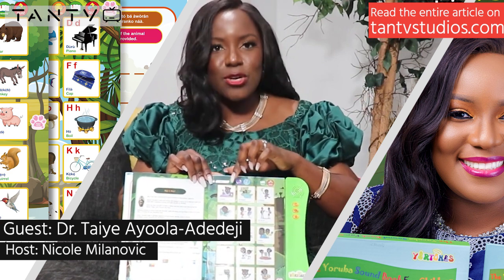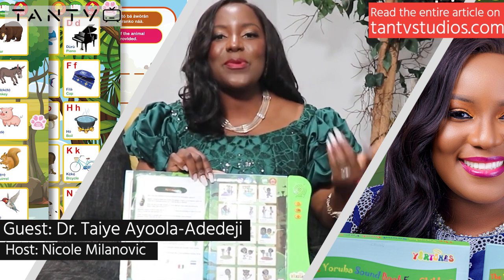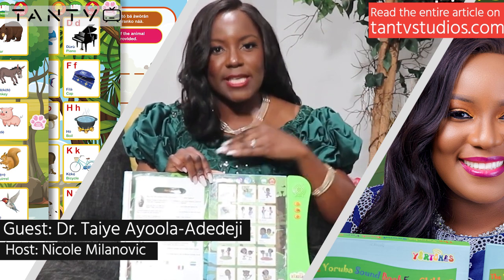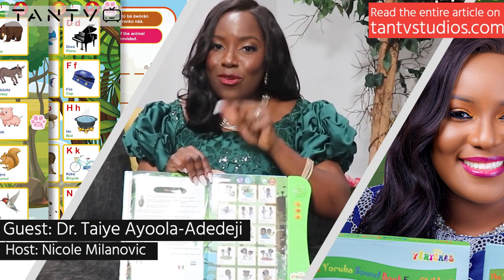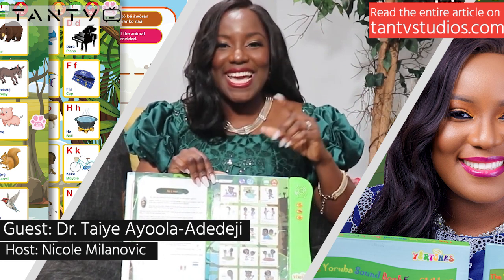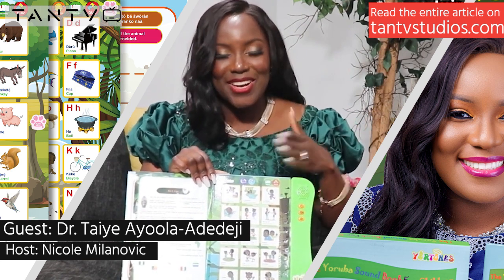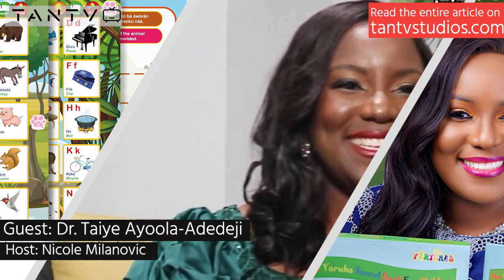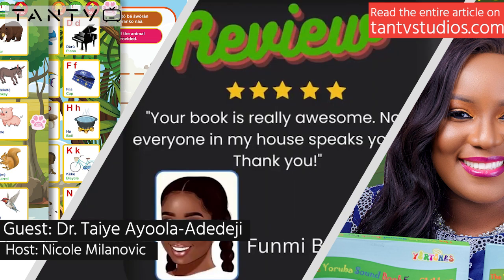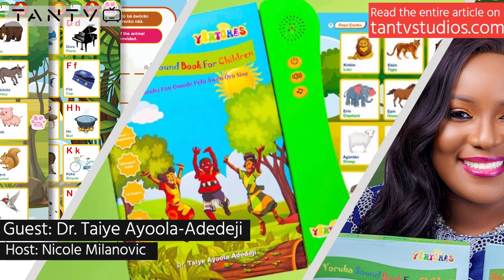When I shopped it around to publishers and they weren't moving quickly enough and I didn't feel they understood what I was trying to accomplish, I said, 'That's okay — I can do this on my own.' There were a couple of false starts. One publisher initially said they could definitely do it, and then the next time I followed up they said it wasn't within their scope.